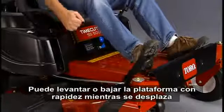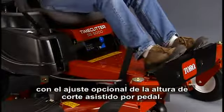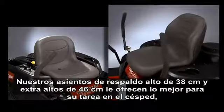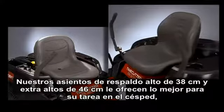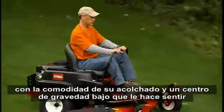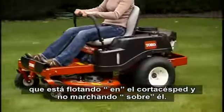You can quickly raise or lower the deck when you're on the go with the optional foot-assisted height-of-cut adjustment. Our 15-inch high-back and 18-inch extra-tall seats give you the best seat on the lawn, with padded comfort and a low center of gravity that makes you feel like you're riding in the mower instead of on it.